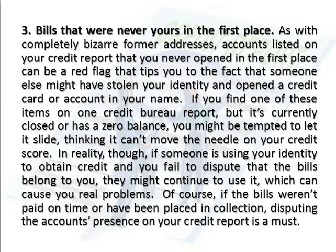Number 3: Bills That Were Never Yours In The First Place. As with completely bizarre former addresses, accounts listed on your credit report that you never opened in the first place can be a red flag that tips you to the fact that someone else might have stolen your identity and opened a credit card or account in your name. If you find one of these items on one credit bureau report, but it's currently closed or has a zero balance, you might be tempted to let it slide, thinking it can't move the needle on your credit score.